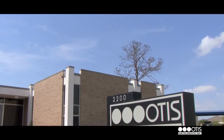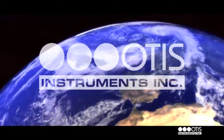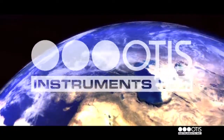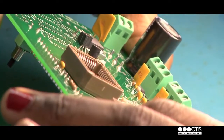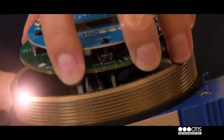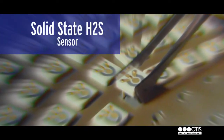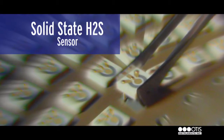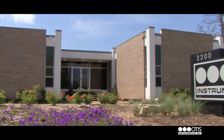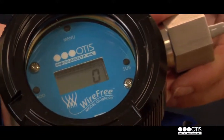Established in 1983, Otis Instruments Inc. has been an international force in gas detection for nearly three decades. Founded on a commitment to product excellence and customer satisfaction, our Texas-based company has been on a narrow path to building a better product since its dawning. As the manufacturer of the solid-state H2S sensor, a product that improved and revolutionized the oil and gas industry during the early 80s, Otis Instruments has defined leadership while surpassing the expectations of an industry.